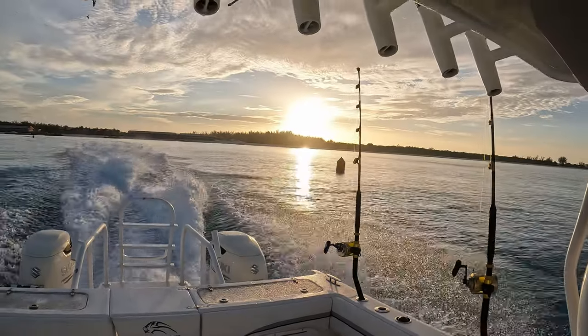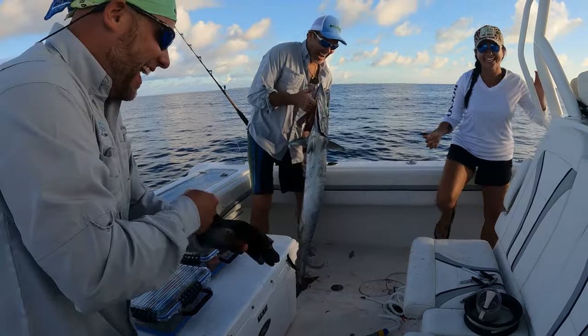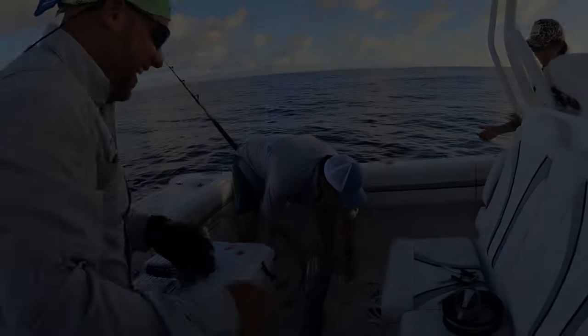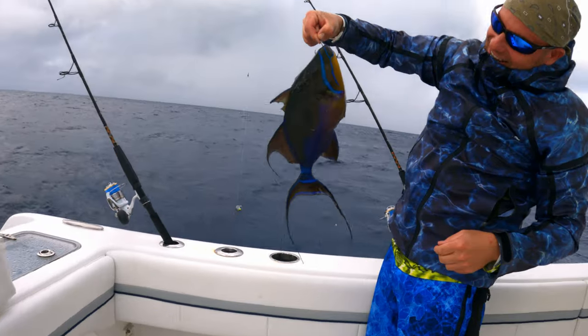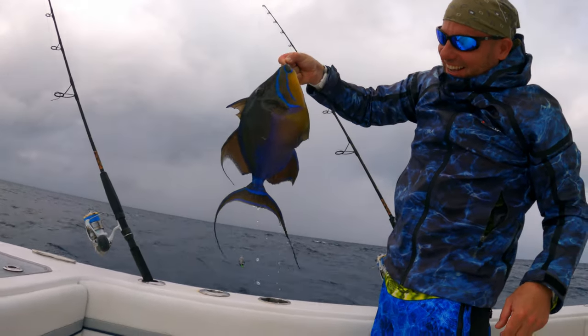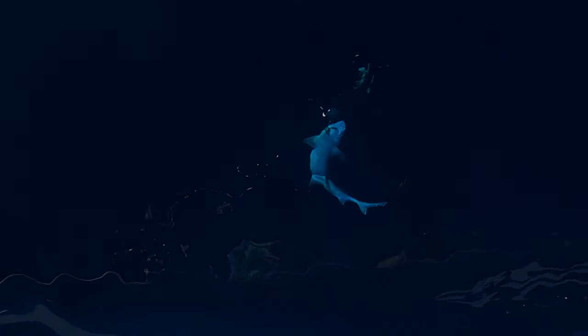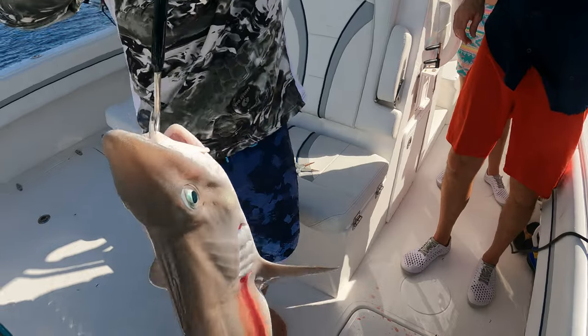Bimini is also a great place to troll for wahoo — you can watch more on how we caught wahoo in a previous video I uploaded. You never know what you're going to catch when you're there. We found some bait and caught a queen triggerfish — pretty beefy. Chris also got a ghost shark while deep dropping, which was not expected at all.